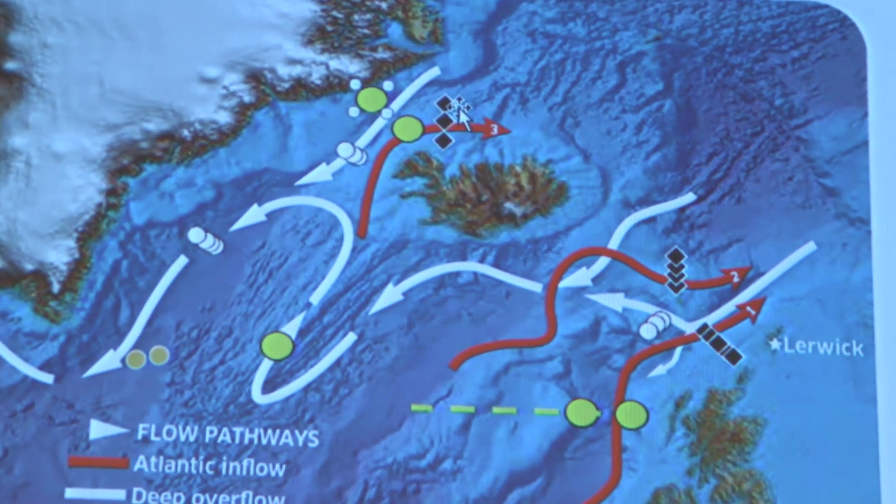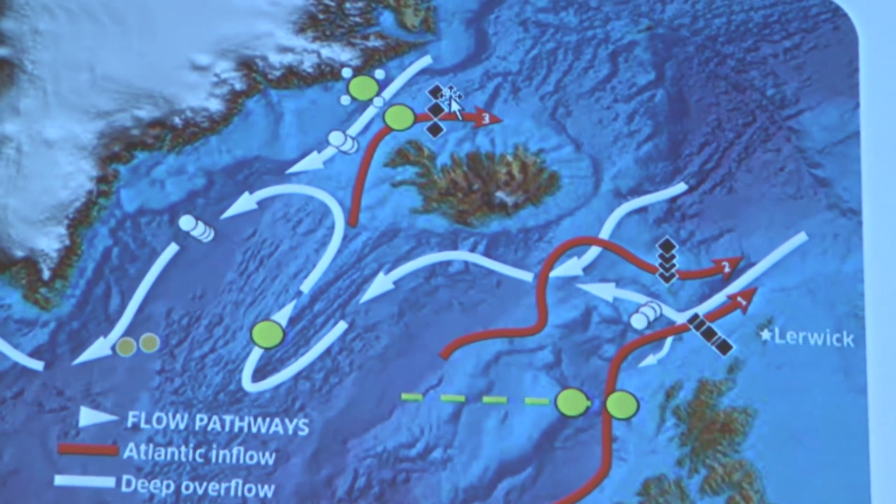At these gaps, that's where the water crosses from the Atlantic into the Nordic seas, and that gives us a really good location where the transport is confined. We see changes in the transport on seasonal timescales, and we see changes on inter-annual timescales — so differences from year to year. And it's what causes those differences that matters.